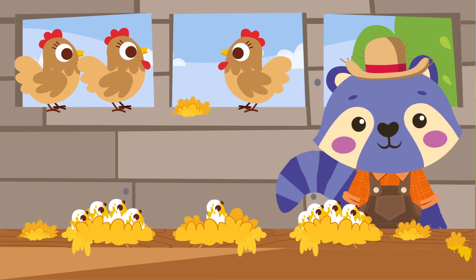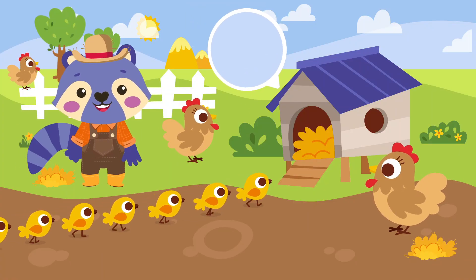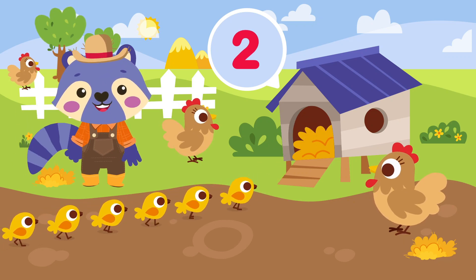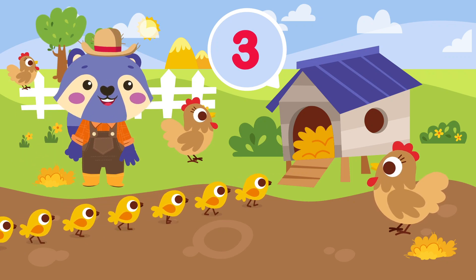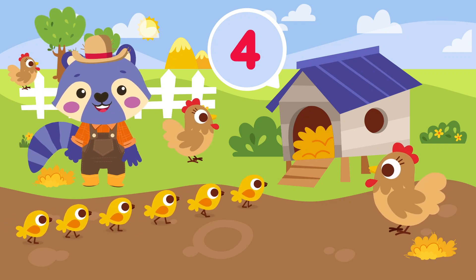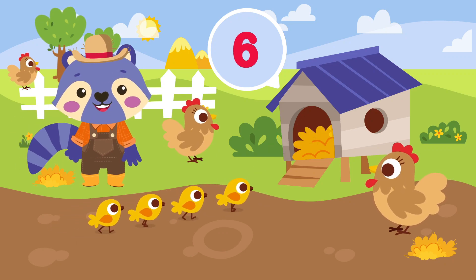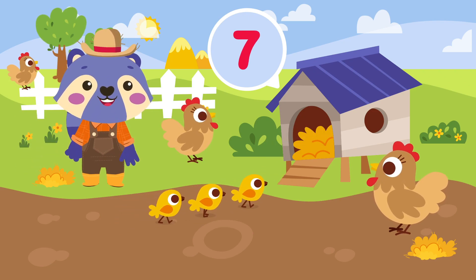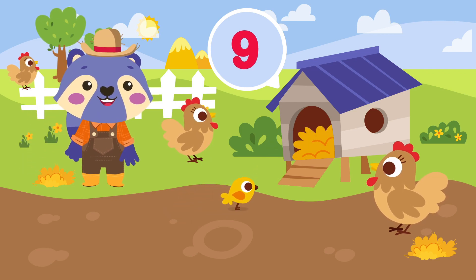Can you help me count how many chicks there are in the chicken coop? One, two, three, four, five, six, seven, eight, nine, ten.